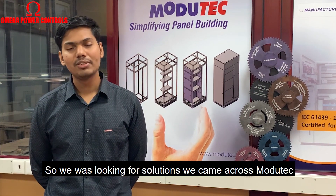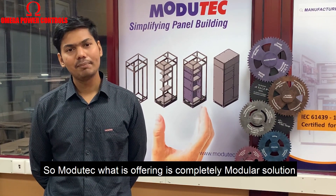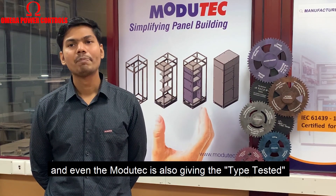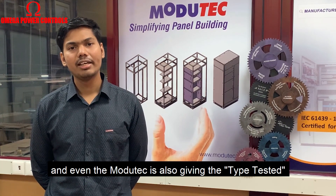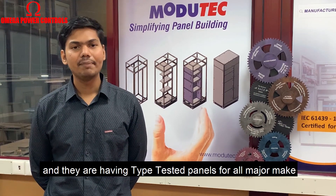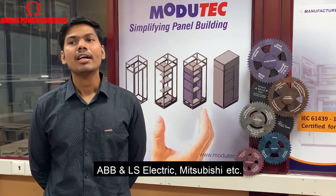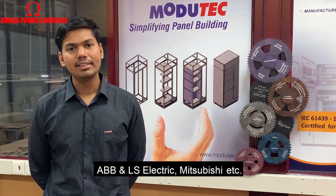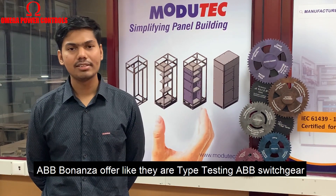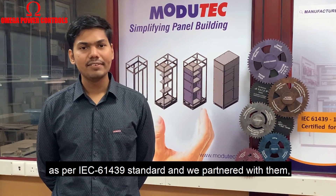When we were looking for solutions we came across Modutec. What Modutec is offering is a completely modular solution for electrical panels for both MV and LV switchgear. Modutec is also providing type-tested enclosures like IEC 61439 enclosures, and they have type-tested panels for all the major switchgear brands like Siemens, Schneider, L&T, ABB, and Mitsubishi. Recently, Modutec came up with an ABB bonanza offer — type testing ABB switchgear as per IEC 61439 standard — and we partnered with them.